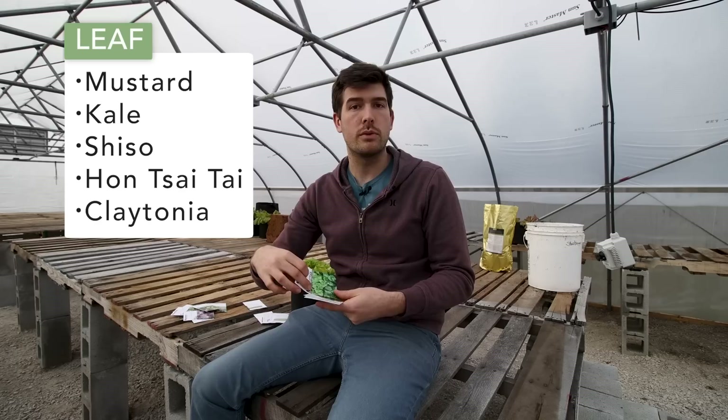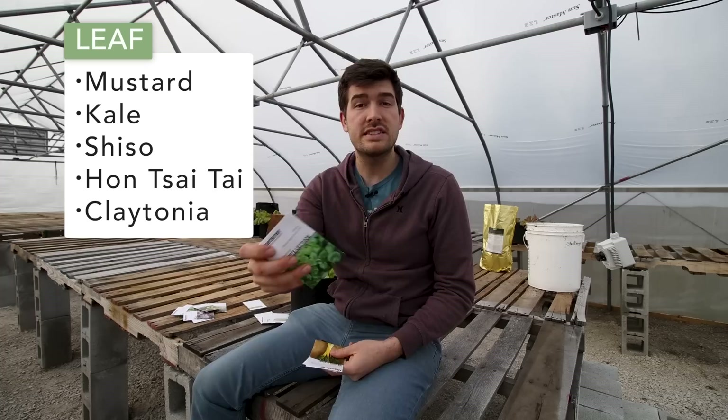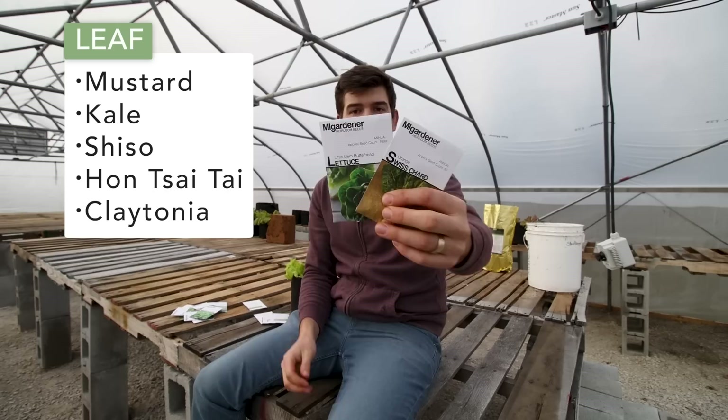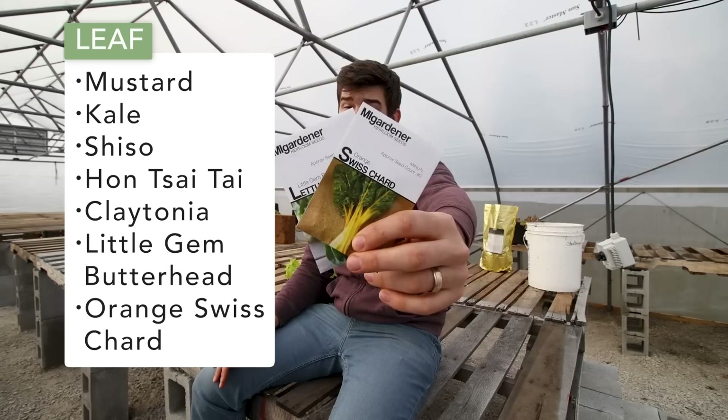Miners found that claytonia was incredibly high in vitamin C and would prevent scurvy — that's where it got the name miner's lettuce. It's delicious, will regularly self-seed in your garden, and you cannot put it in seven-plus hours of sunlight or it'll scorch. It truly thrives in three to five hours. The other two standard leaf crops — little gem butterhead lettuce and orange Swiss chard — can handle more than five hours but will do well with three to five hours too, falling into the leaf category.